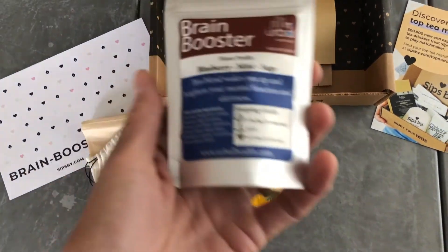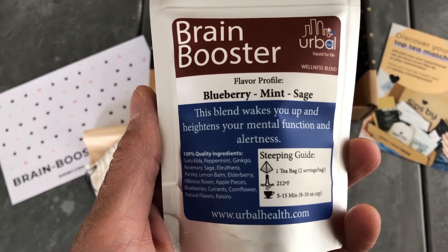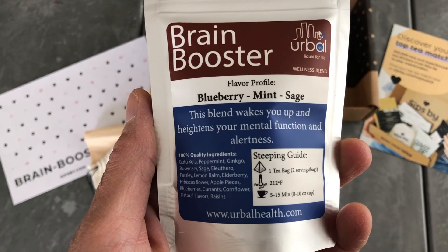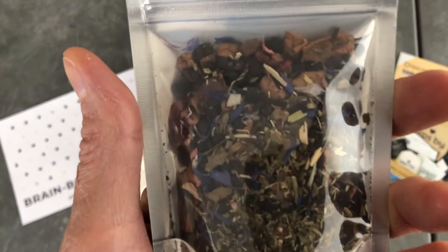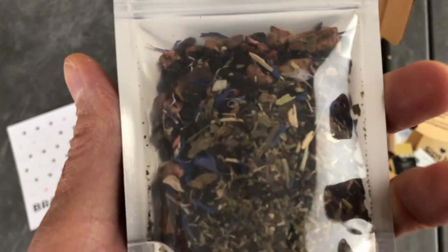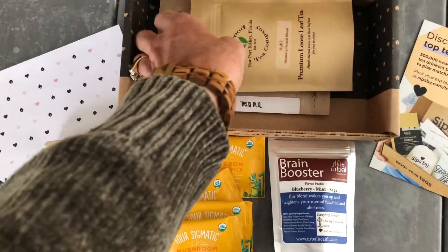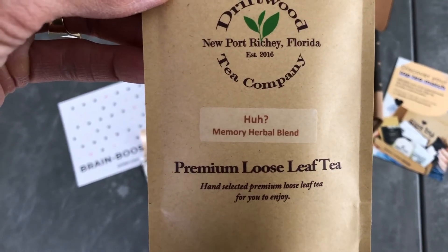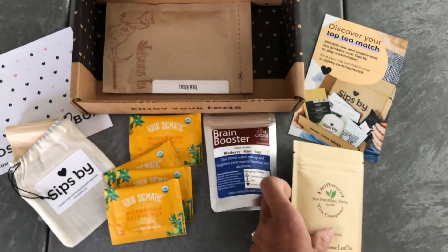Next, I have a large packet of the Brain Booster Tea by Herbal Tea — this is probably a loose tea. It contains blueberry, mint, and sage. It says the blend wakes you up and heightens your mental function and alertness. Look at what's inside of this — you can see the hibiscus flower, the apple pieces, blueberries, and currants, and so many other things when you look at this yummy tea. This may have to be my test tea today. I also have a large packet of the Huh Memory Herbal Blend Tea by Driftwood Tea Company. That's the one that contains rosehip, bilberry leaves, rosemary, green mate, tulsi leaves, and orange peel.